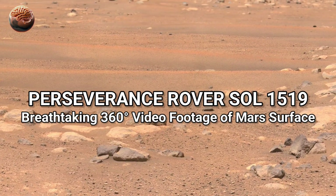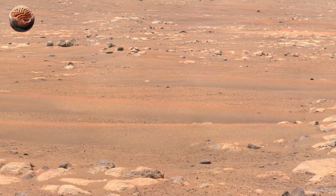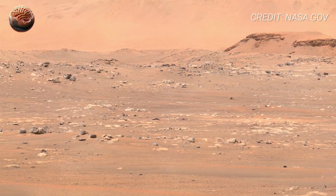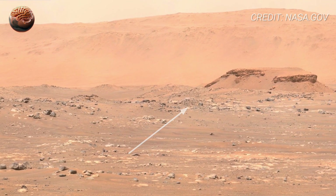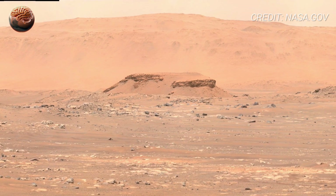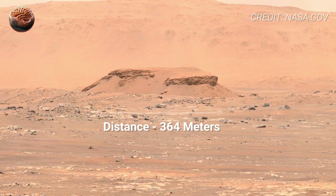Welcome back to Mars Mind. Today, we're exploring one of the most breathtaking sights ever sent back from another planet. NASA's Perseverance rover has captured a full 360-degree panoramic footage of Mars taken on Sol 1519 inside the legendary Jezero crater. It's not just another image — it's like standing right there on the red planet.